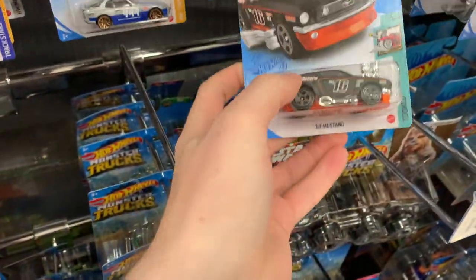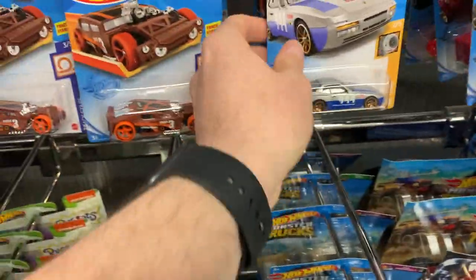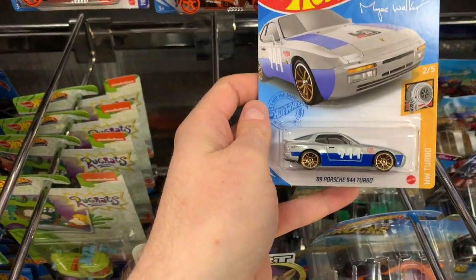This one is nice too — the 68 Mustang in the Tuned series. Very cool. And this is definitely a standout for me: the 89 Porsche 944 Turbo in the Hot Wheels Turbo series. Two of five.